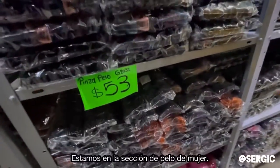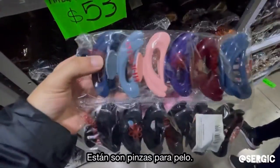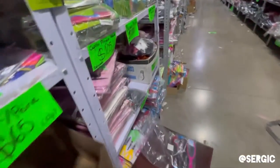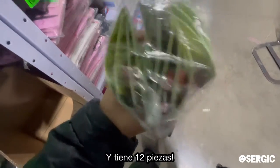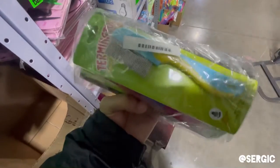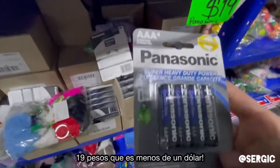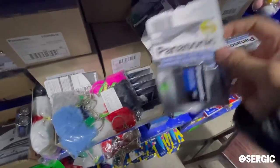So check this out — this is like the women's hair products section. Here are hair clips: it has 12 and it's 53 pesos, crazy. And check these out — these are for head lice, about 12 in a pack and it's 105 pesos. And less than a dollar for batteries — that is crazy.